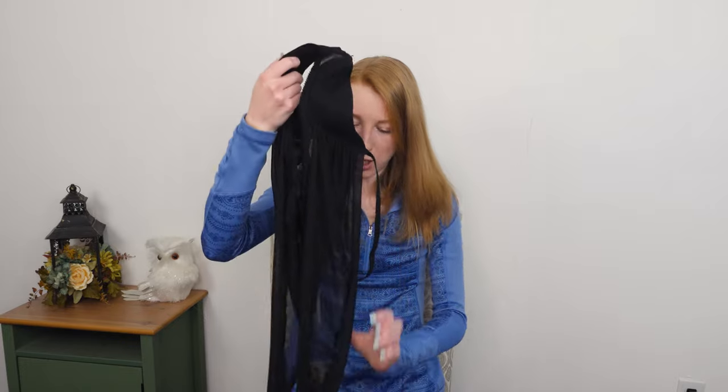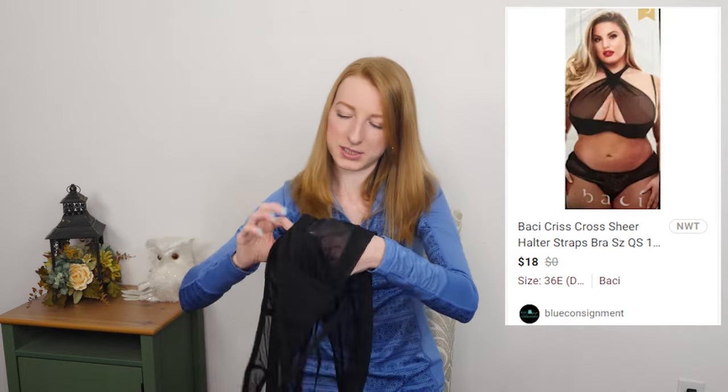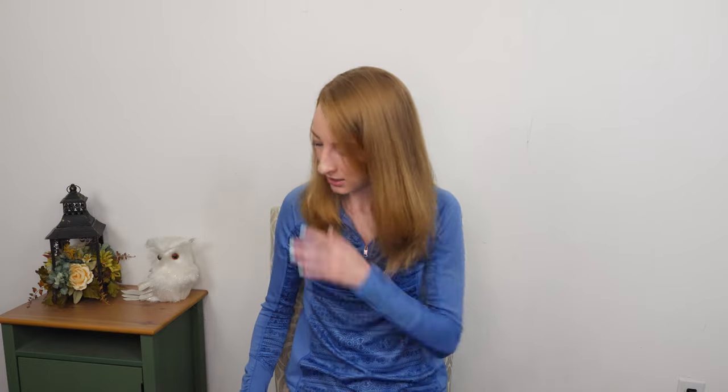We got a bra here — it is new with tags. Baci, B-A-C-I, size 14/18. Bras are sometimes a really easy pickup and sell from the Bins. I just picked up a strapless bra the last time I was at the Bins and it sold within a day of listing it. Easy, easy, easy list, easy sell.